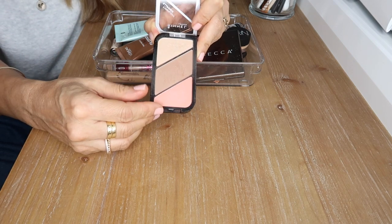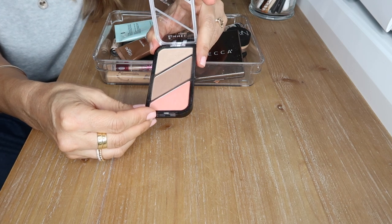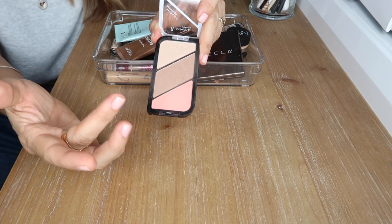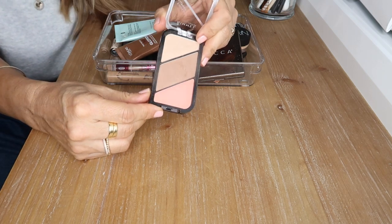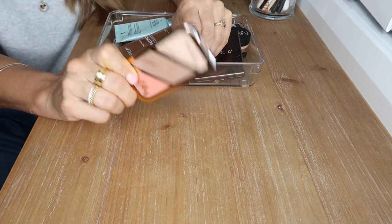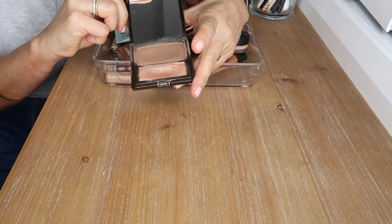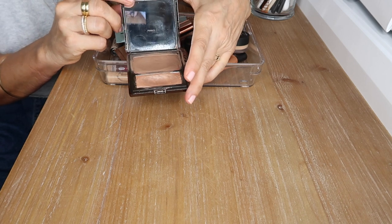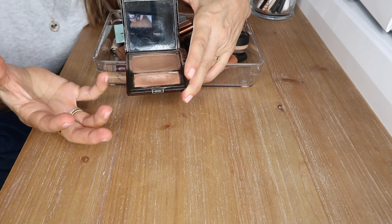I like wearing the Rimmel palette when I'm not wearing any foundation — I spot conceal and then add a little blush and bronzer to warm up my skin for a very natural looking result. I love that and I'll put it in with the other palettes. This is a Becca contouring highlight palette — I don't really use it for contouring but the highlight is just so smooth and melts into the skin.